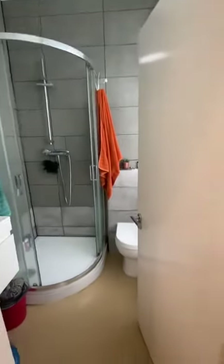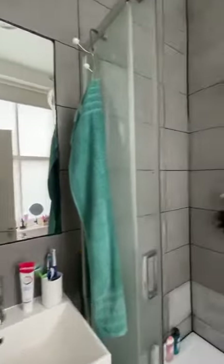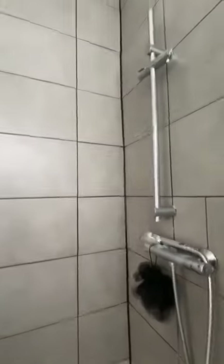And finally, an ensuite bathroom with an electric shower overhead.